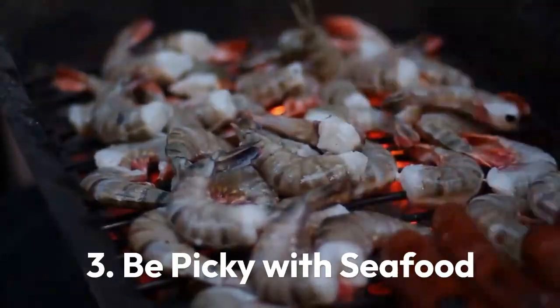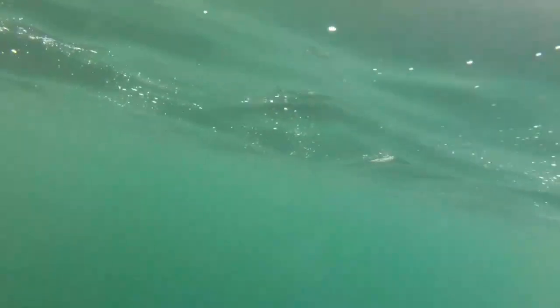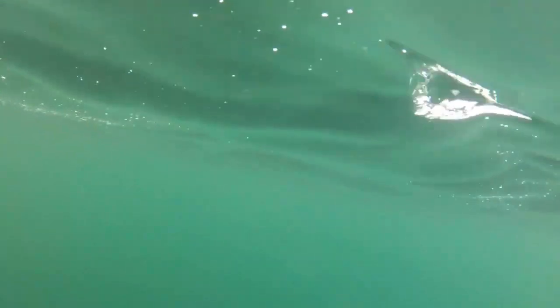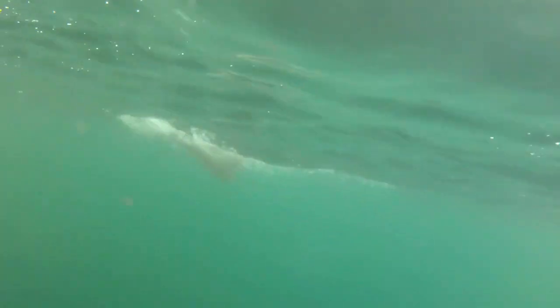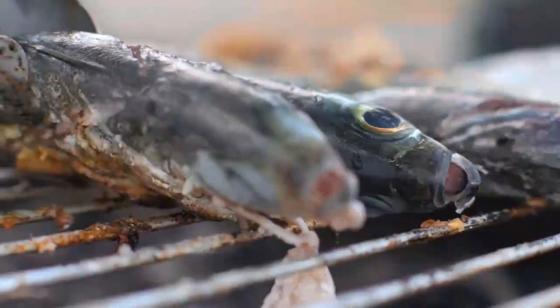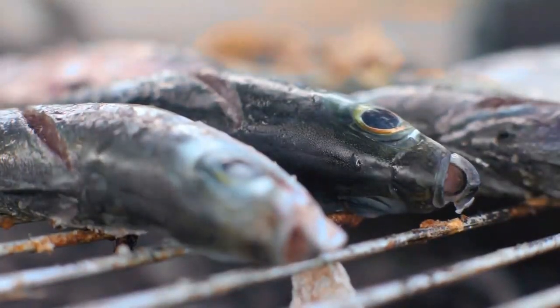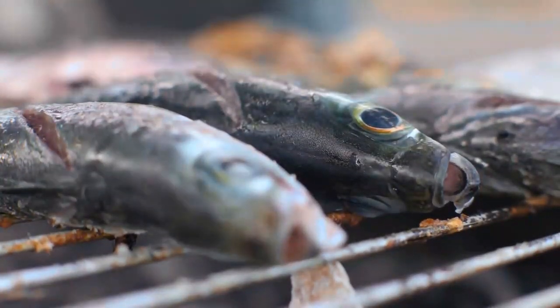Tip 3: Be picky with seafood. Fish farming is one way that suppliers can keep up with increasing seafood demand without overfishing the oceans. The Environmental Defense Fund Seafood Selector shows various seafood's eco-ratings, mercury levels, and omega-3 contents. These indicators can help you determine the healthfulness and environmental sustainability of specific fish and seafood options.